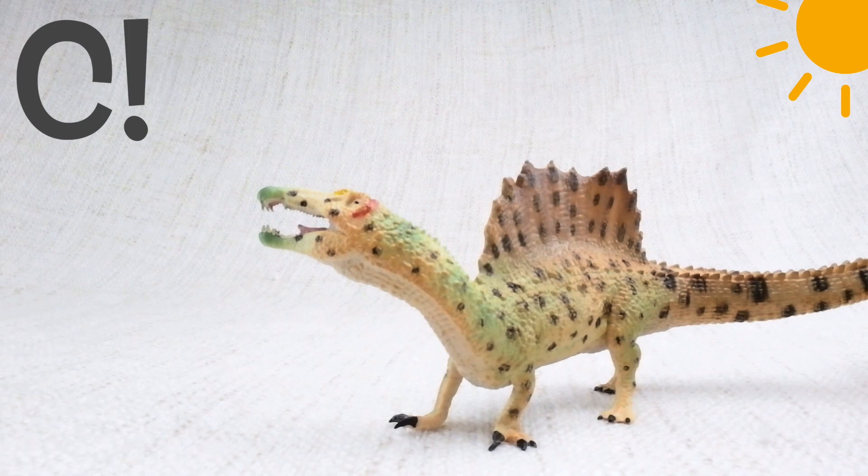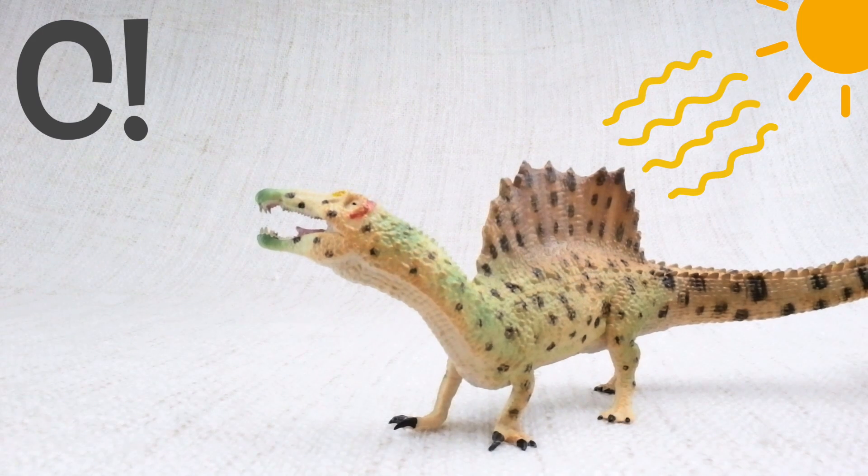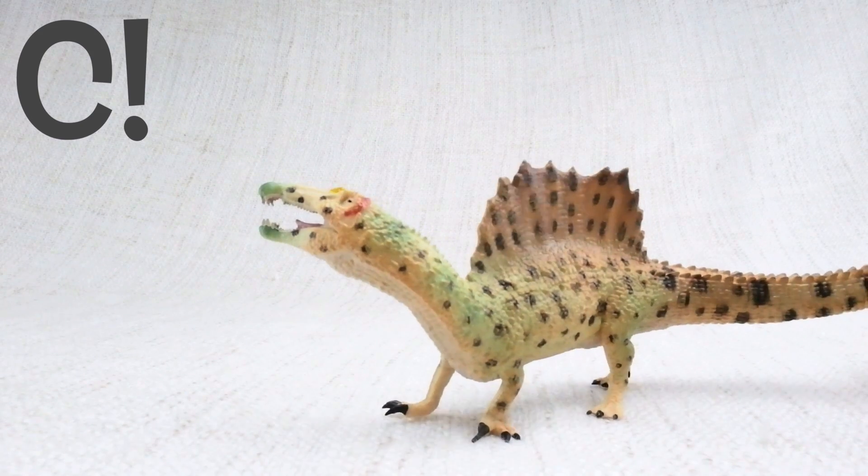The answer is C. Scientists think they used the sail to either keep warm or attract other Spinosauruses.